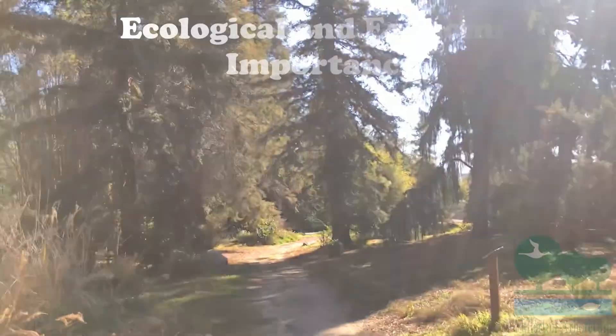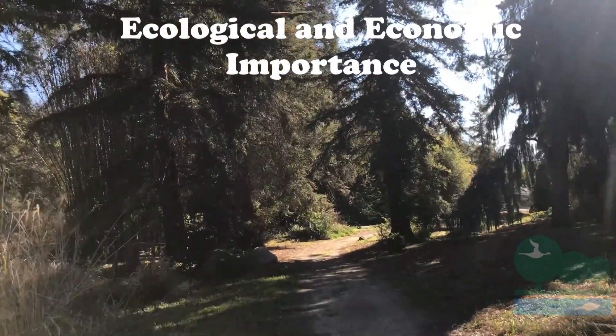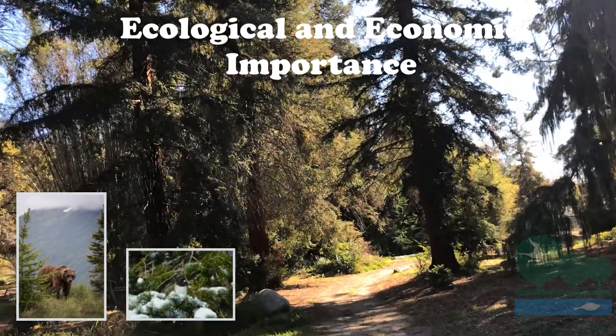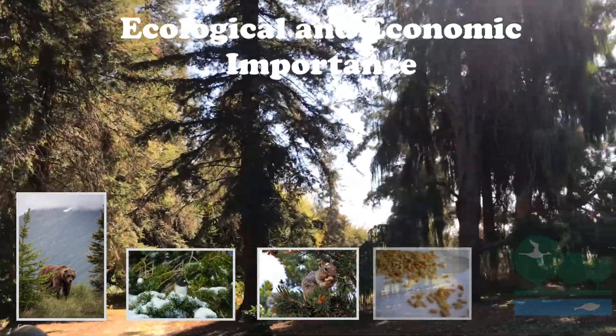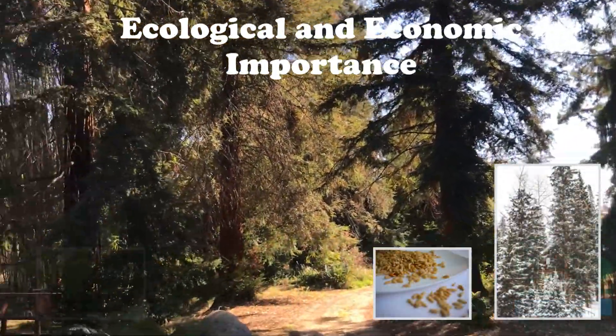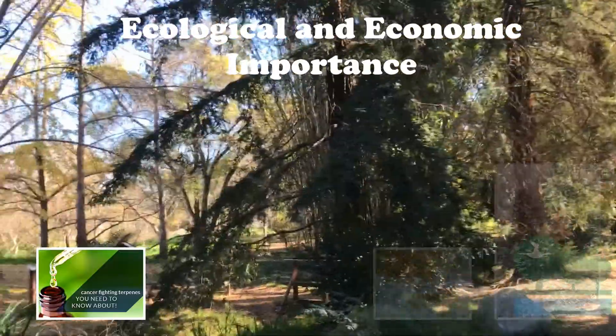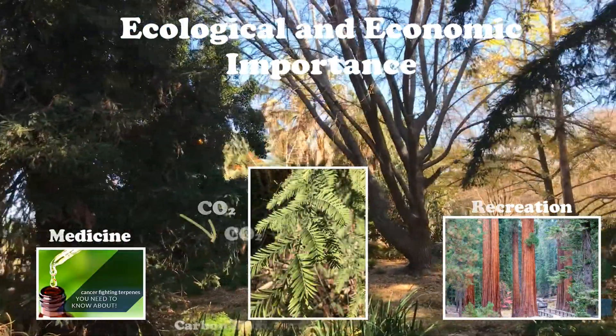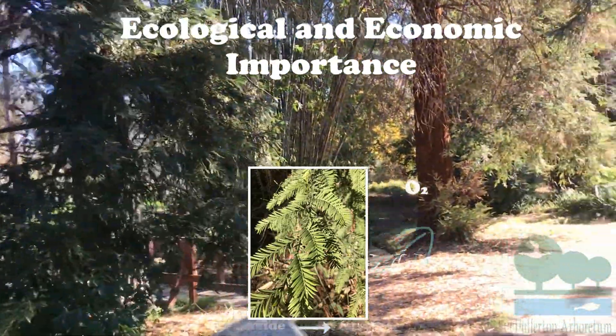Coniferous forests are important to protect because they cover a large part of the earth's surface, representing the largest land habitat for plant and animal species. They provide food and shelter for animals and humans, are a source of pharmaceuticals, provide recreation, filter water, and they convert carbon dioxide into oxygen for us to breathe.